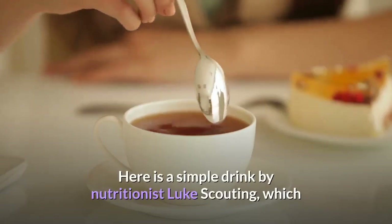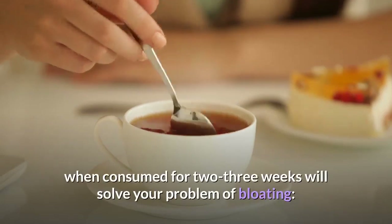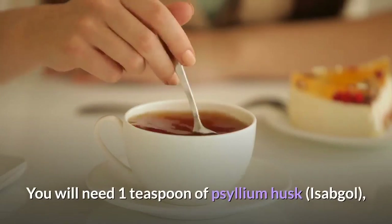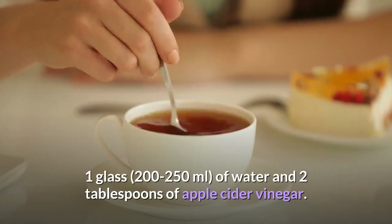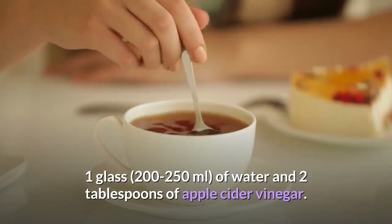Here is a simple drink by nutritionist Luke Scouting, which when consumed for 2–3 weeks will solve your problem of bloating. You will need 1 teaspoon of psyllium husk, 1 glass of water, and 2 tablespoons of apple cider vinegar.